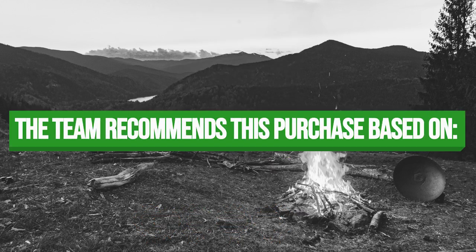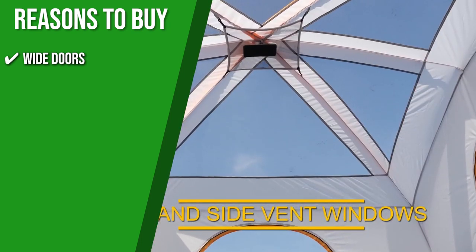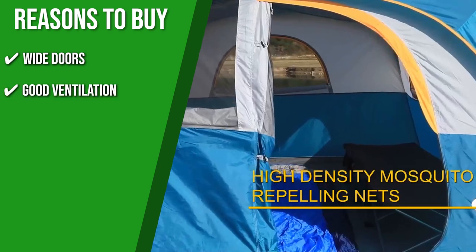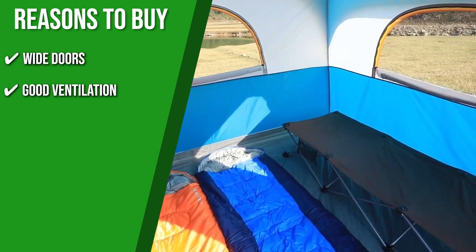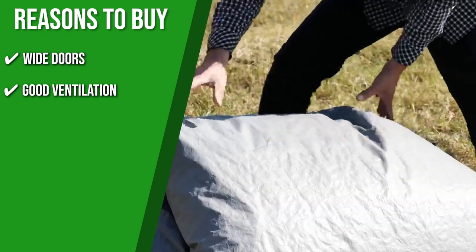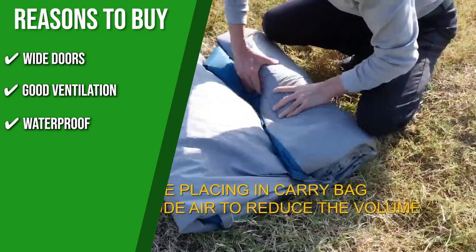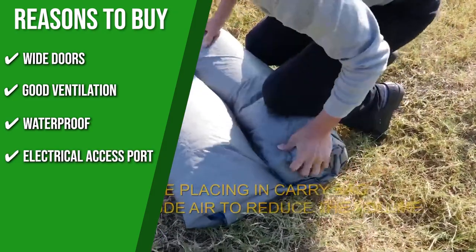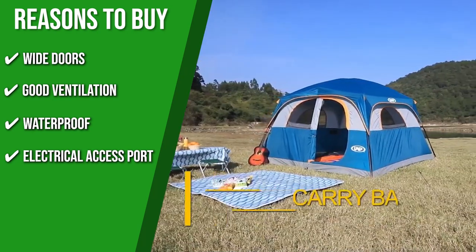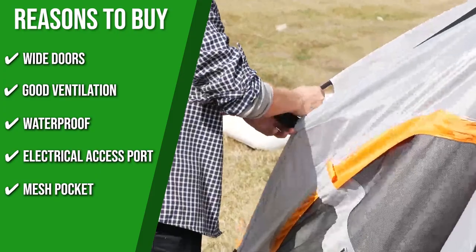The team recommends this purchase based on the following. Wide Doors: its wide-mouthed door orientation gives all sleepers equal access to the doors — no need to crawl over your tentmate to get in and out. Good Ventilation: the tent has two mesh roof vents, low side vents, and a bug-proof mesh door, which helps create good airflow while allowing you to enjoy the view. Waterproof: there's no need to be concerned when it rains because the taped seams and waterproof fabric keep the water out. Electric Access Port: it lets you run a cord from your device in the tent to an outside power source or the other way around. Mesh Pocket: there are mesh pockets inside the tent where you could store all your personal belongings.